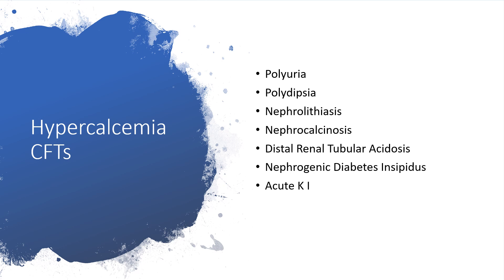Hypercalcemia clinical features will present with polyuria and polydipsia. That is why it's one of the differential diagnoses of diabetes insipidus or diabetes mellitus. We also present with nephrolithiasis, that is kidney stones. I have made several presentations on renal calculi or nephrolithiasis or kidney stones — please check my channel for that, I think I have about four of them.